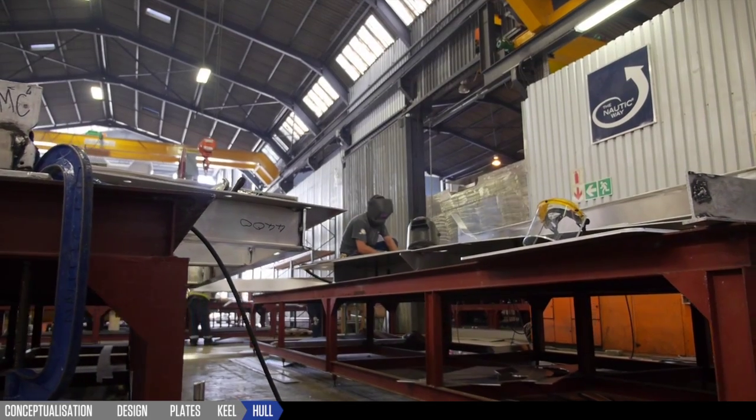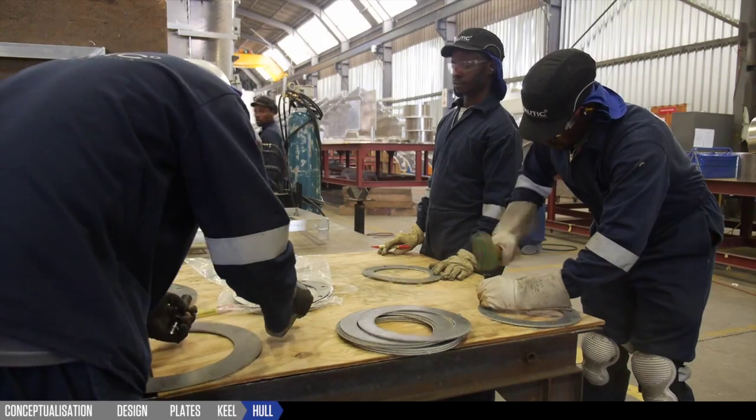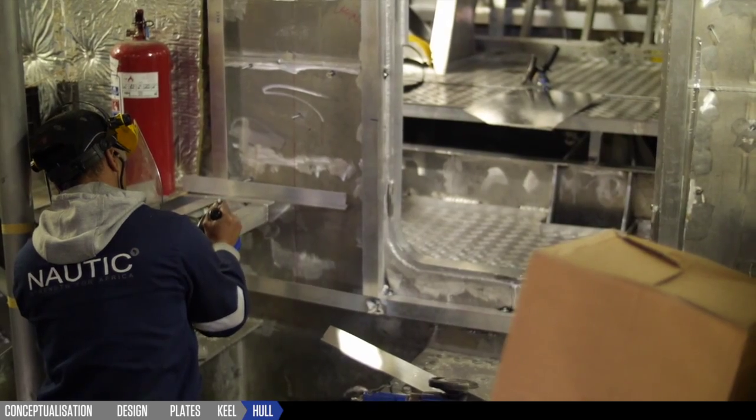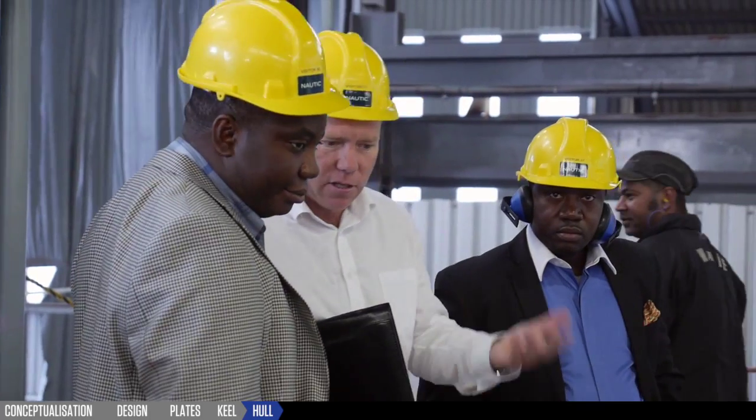On completion, these blocks are then fitted to the hull plates. This modular construction methodology is also used on side shells and deck components. It allows tight internal quality controls and reduces construction time.